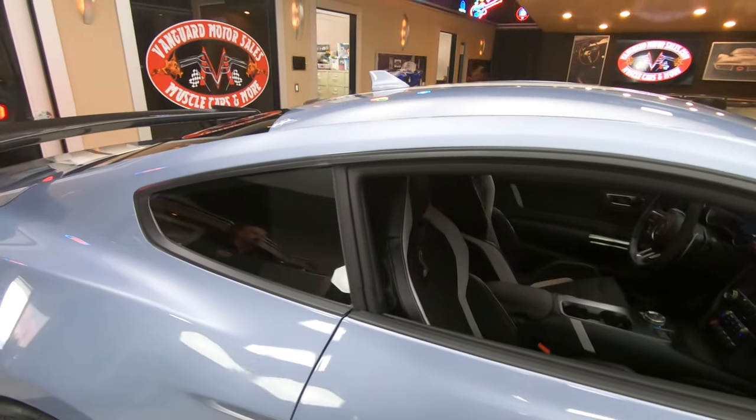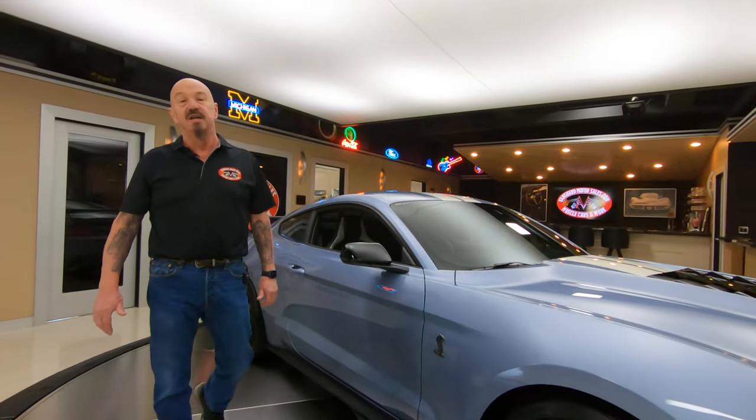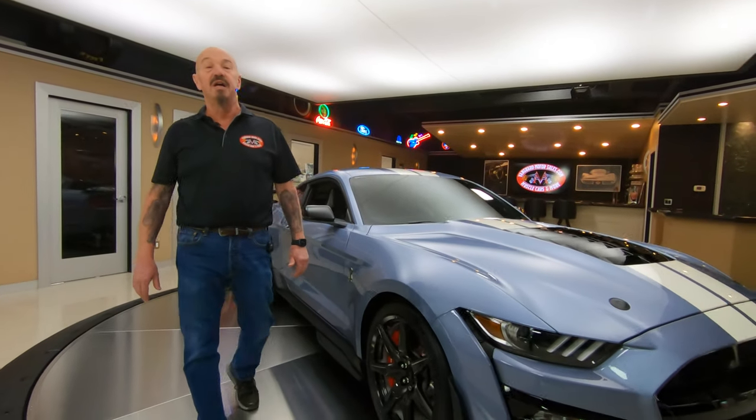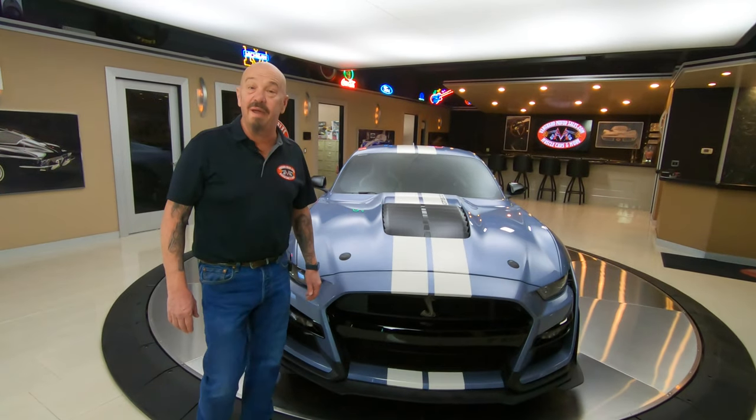Now, at Vanguard Motor Sales, we don't do consignment whatsoever. That means we own this GT500. We've checked it out, and it's here in the showroom. Tom can tell you all about it when you call him at 248-974-9513.